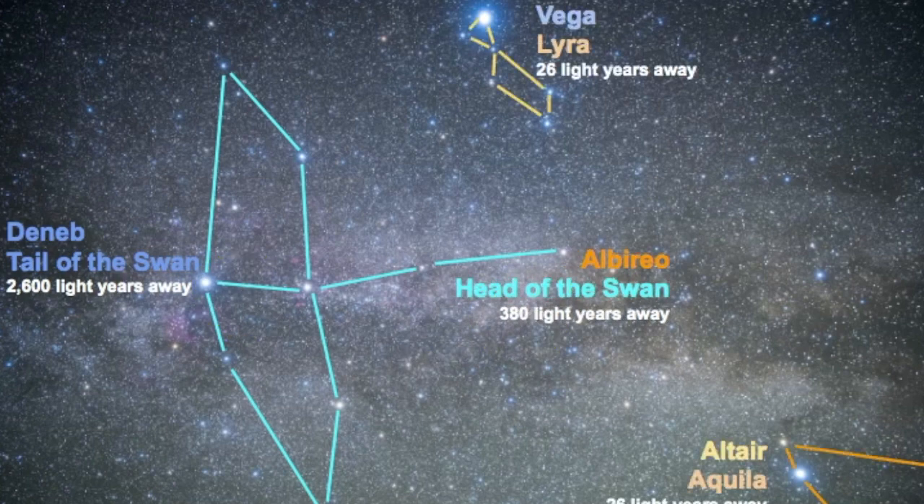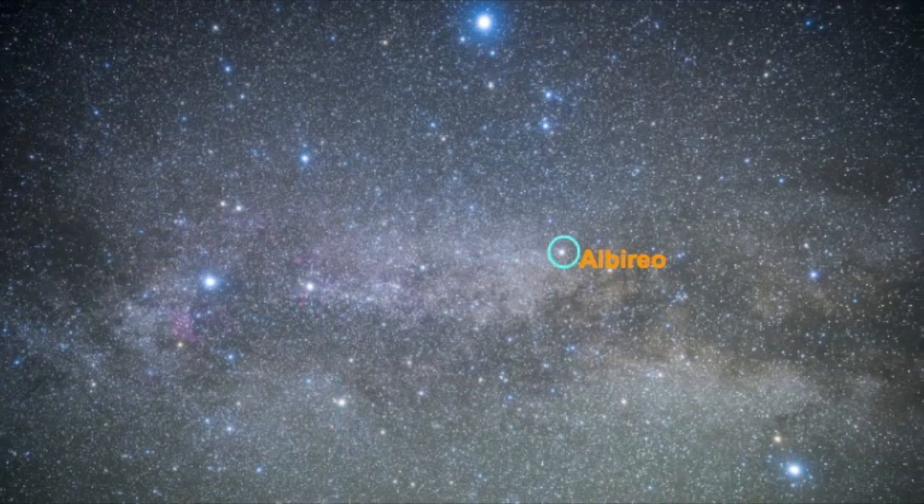There are some other constellations and stars worth pointing out here. We have Lyra, represented as a harp in Western astronomy, and then we have Vega, which is the brightest star in the constellation of Lyra. Here we have Altair and Aquila — Altair is the star, Aquila is the constellation. From here we are going to focus on Albireo, the star that represents the head or bill of the swan.